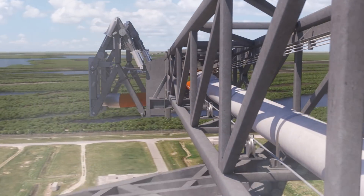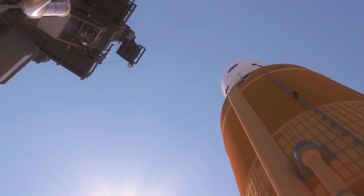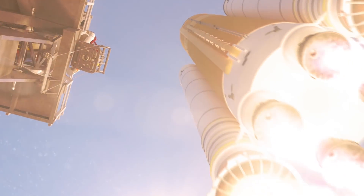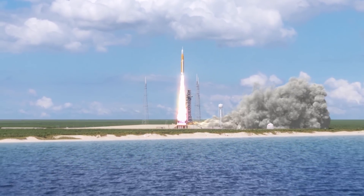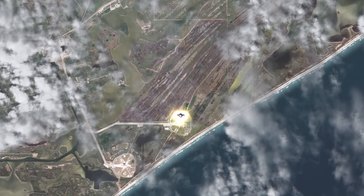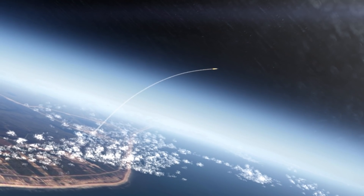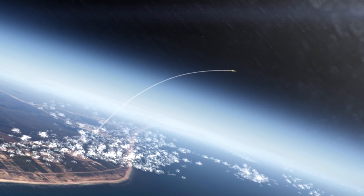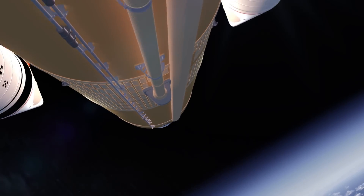At liftoff, the vehicle produces 8.4 million pounds of thrust and lofts the vehicle weighing nearly 6 million pounds and standing 32 stories tall to orbit. Propelled by a pair of five-segment boosters and four liquid engines, it achieves maximum dynamic pressure only 90 seconds into the mission — the period of greatest atmospheric force on the structure of the rocket. Thousands will gather in Florida to watch the ship get smaller and smaller. In just two minutes into the mission, the flight boosters have consumed all of their solid propellant and are safely jettisoned. The rocket will guide itself to orbit with magnificent precision.